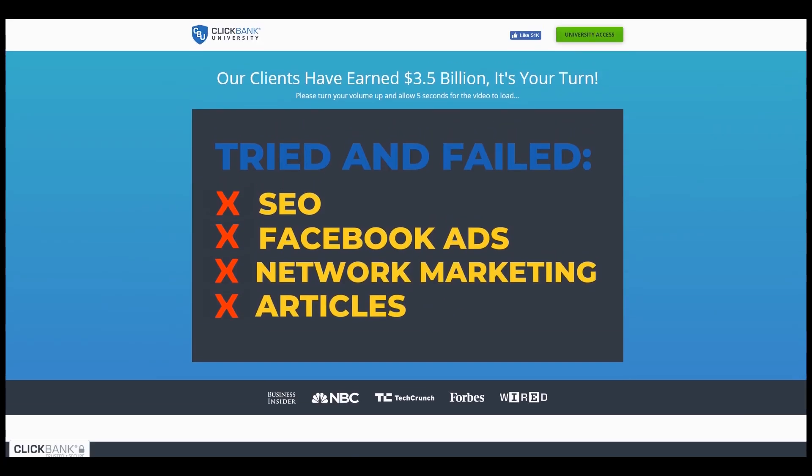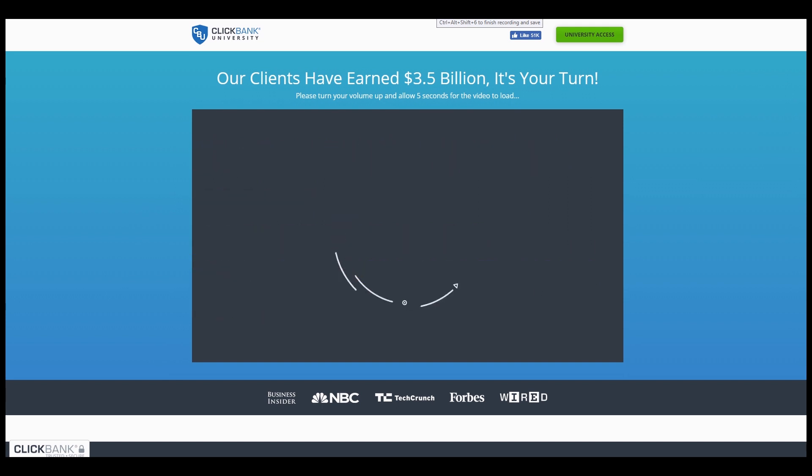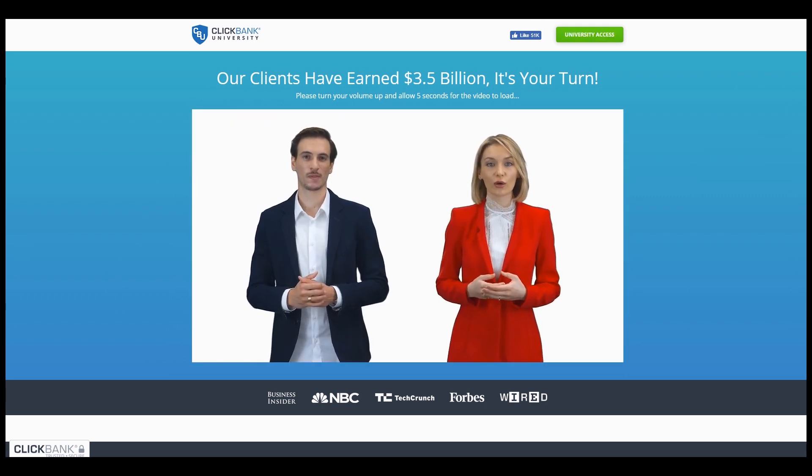Nothing is more irritating about a website than autoplay audio or video that you weren't expecting. Unless you have a very good reason to do so, never automatically play audio or video on your website. According to statistics, if a user is hit with audio or video that plays automatically, it drastically increases the chances that they will immediately leave. The only time you should maybe set something to play automatically is when it is the primary focus of your page — for example, a video sales page or squeeze page might require autoplay. Otherwise, make it so that users have to activate audio or video manually.